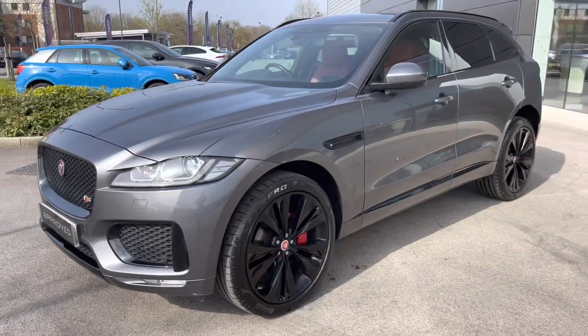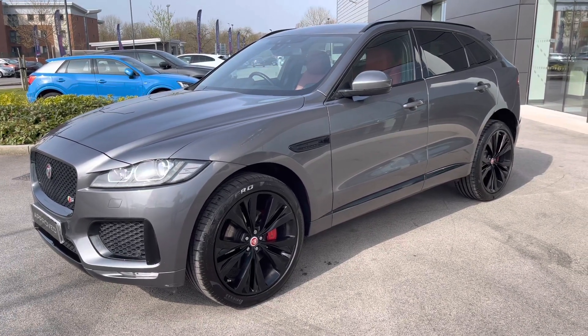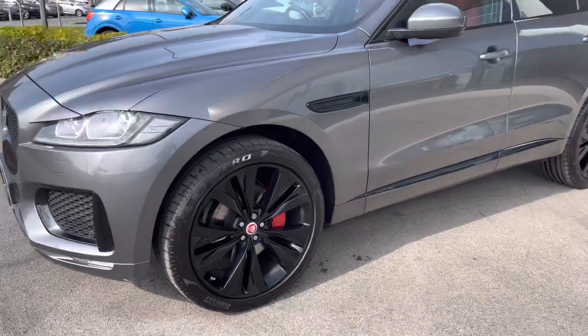As one of our approved used vehicles, it will benefit from a 12-month warranty and roadside assistance, along with seven-day driveway insurance, so you can buy it today with complete peace of mind.